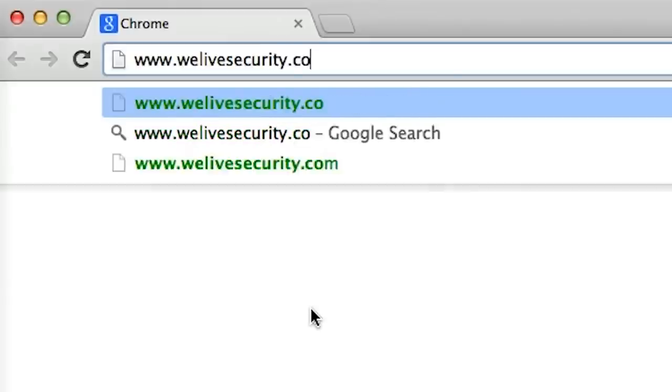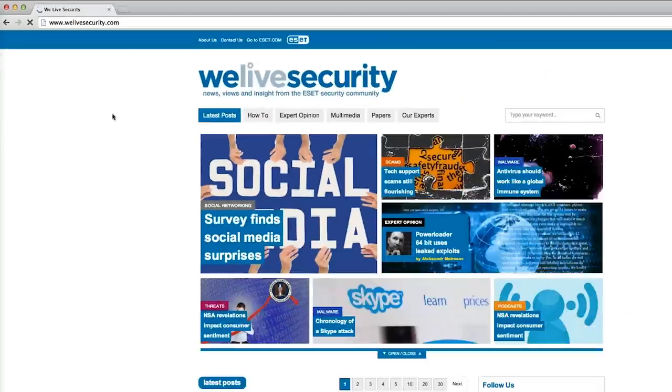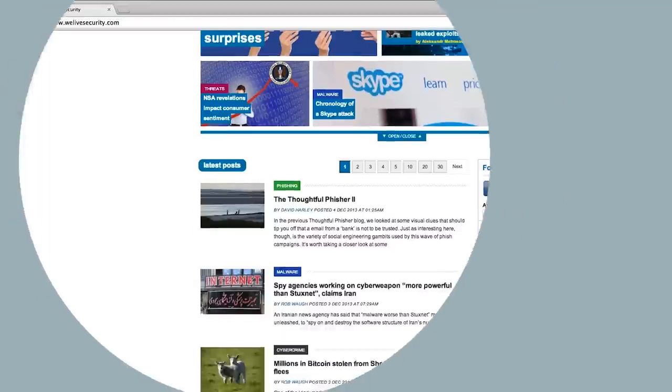That's it for our guide to avoiding phishing scams. For more top tips, videos, news and views, visit welivesecurity.com.